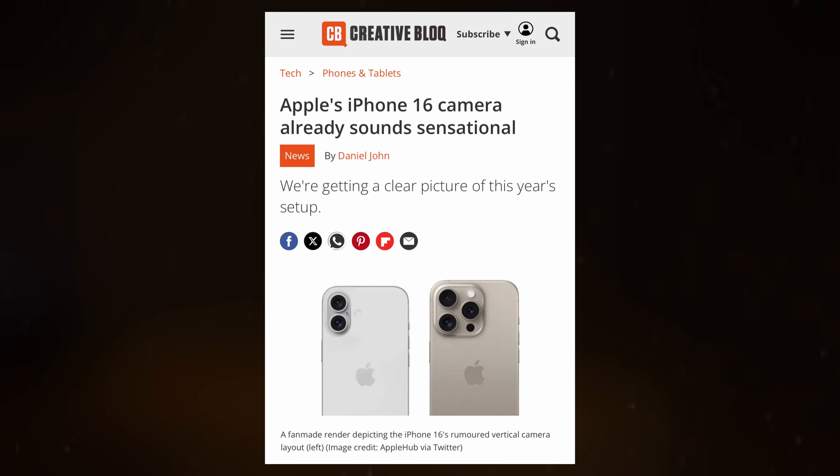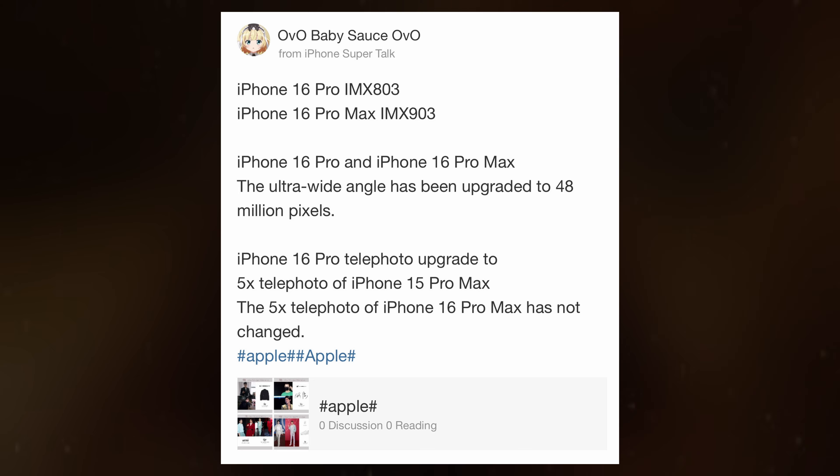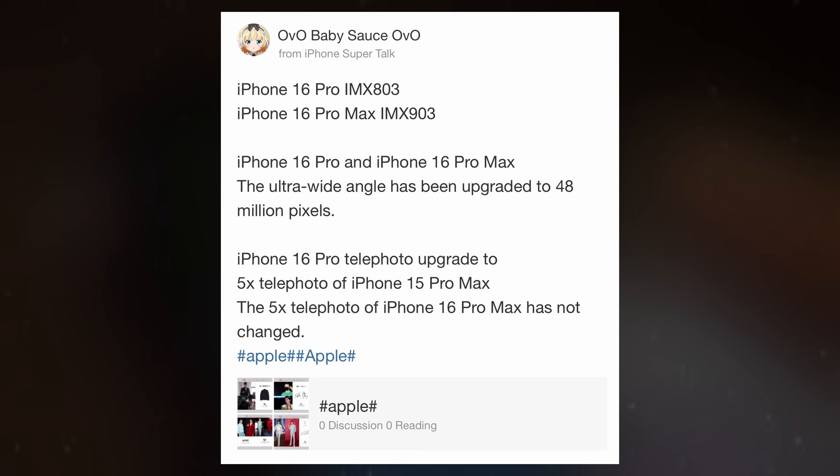Daniel John of Creative Block describes it as the one to get excited about. The smaller iPhone 16 Pro will retain the Sony IMX803 sensor, found in the iPhone 15 Pro and iPhone 15 Pro Max.